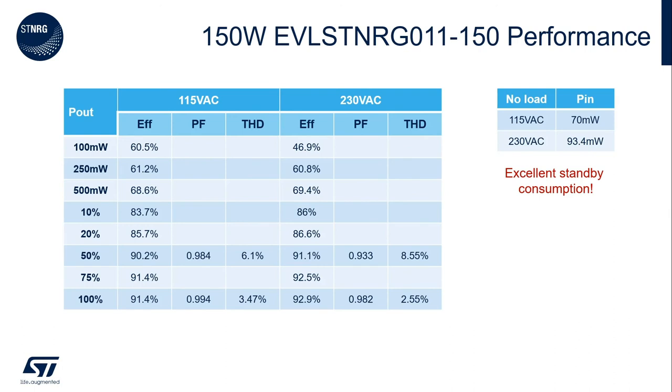To close the overview of the STENERGY011 evaluation board, I want to quickly mention its performance. As you can see in the main table, the efficiency of the board is good across the full range of output power, but the most impressive performance is at low or no load. The no-load consumption of 70mW at 115VAC and 93mW at 230VAC is really low and is very difficult to achieve with any other digital controllers.